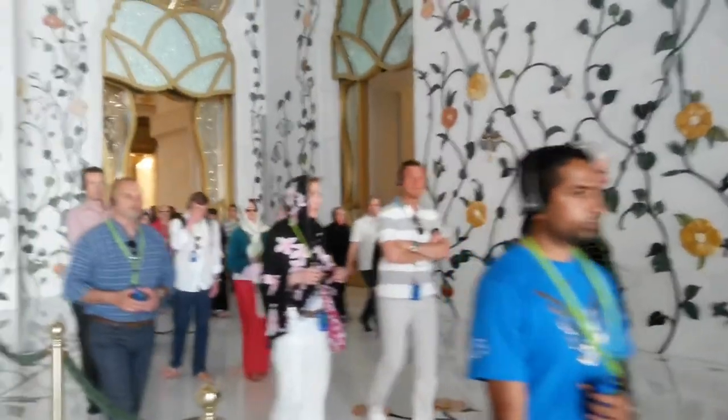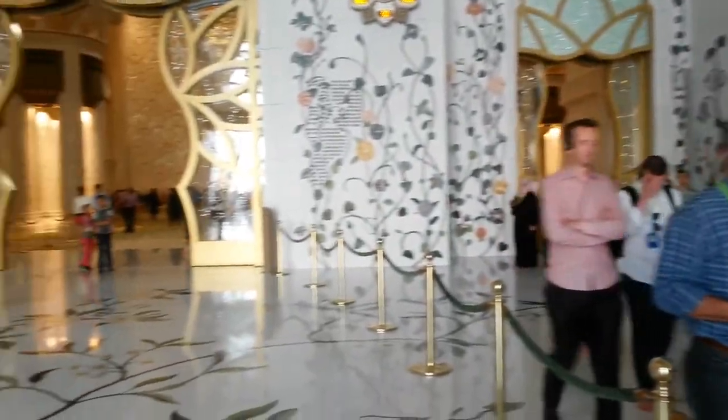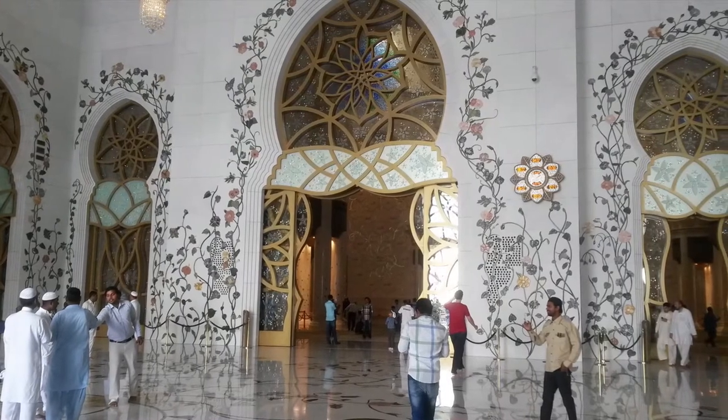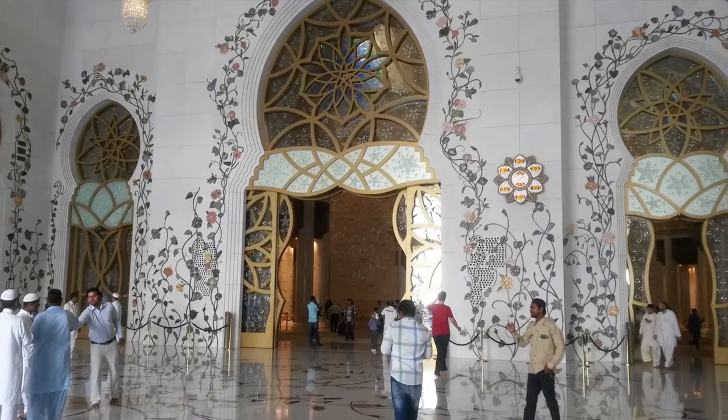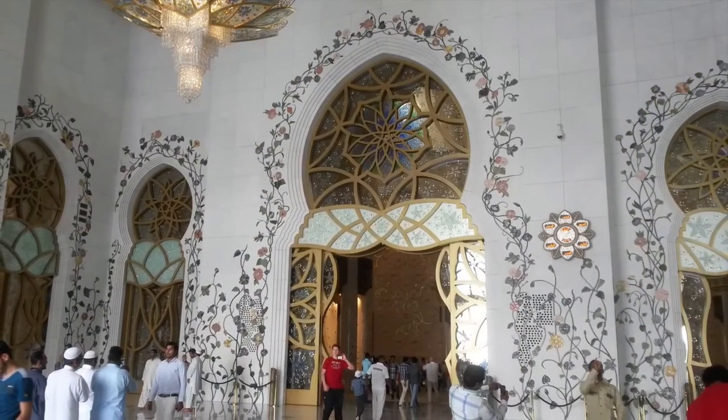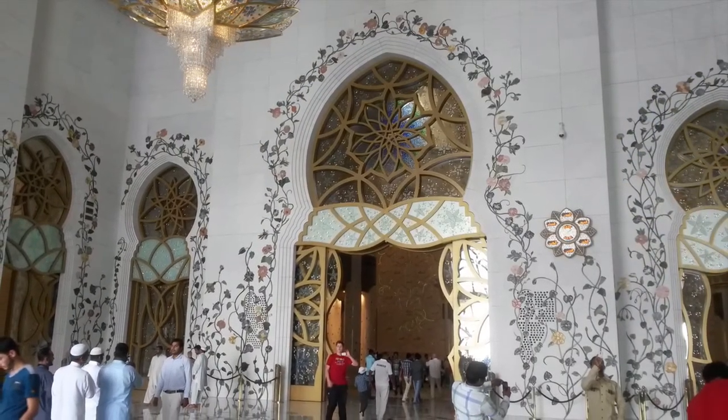There are orderly queues for entering and exiting the mosque. The foyer is decorated in great detail with floral designs on the marble floor. You can see the inner parts of the central dome made from Moroccan artistry.